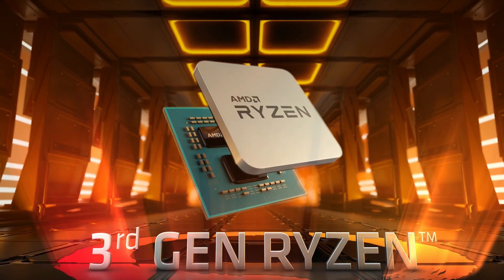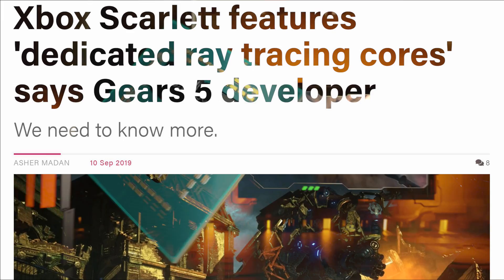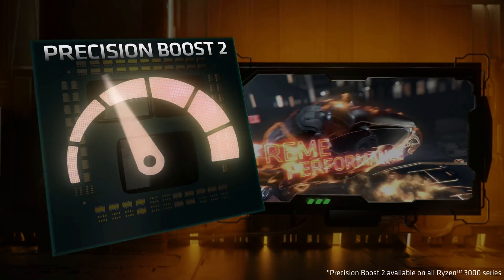Hello, this is Dee and I'm back with another video. Recently a Gears 5 developer once again confirmed that the Xbox Scarlett will have ray tracing cores. We've known this for quite some time as Microsoft announced this at E3 during their Scarlett reveal.